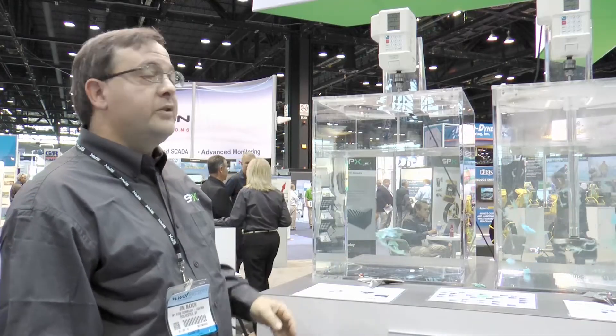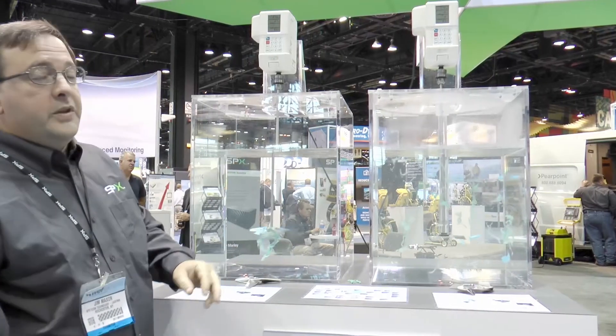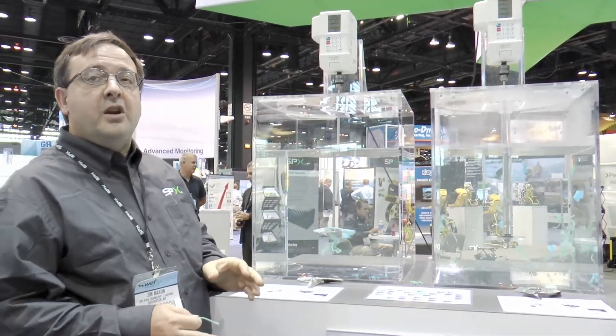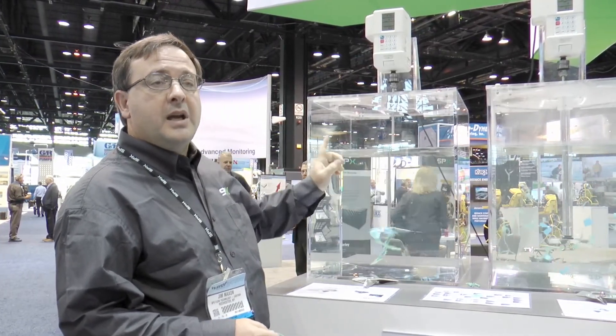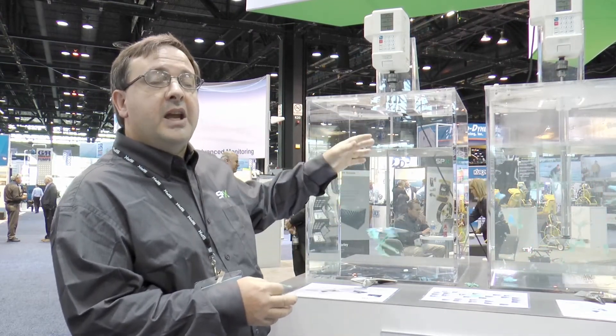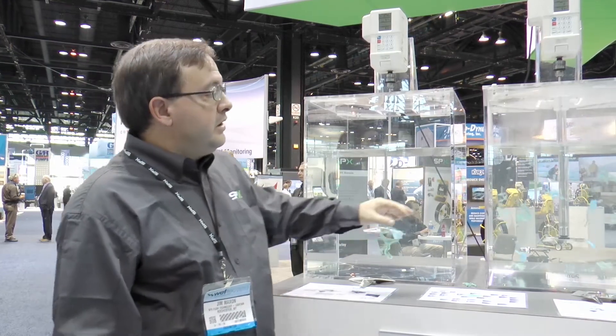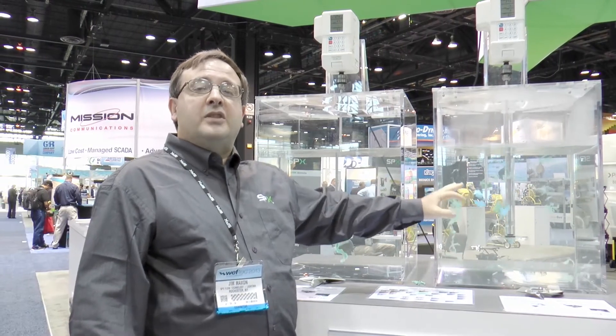In addition to the impeller, since we solved that problem, what we're introducing today at the show is our clean shaft technology. This is a stationary piece of pipe that runs from the mixer mounting surface all the way down to the impeller. What this does is it provides a stationary barrier where, typically in the conventional impeller design, we've got a rotating shaft which allows the rag to build up, get caught on the shaft, and either stay on the shaft or move down on the shaft. The stationary shaft doesn't allow that to happen.